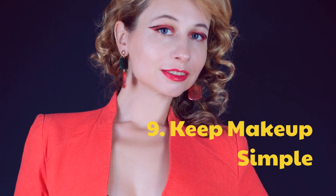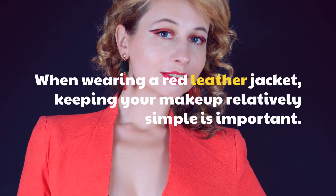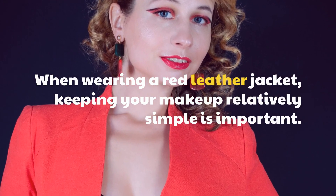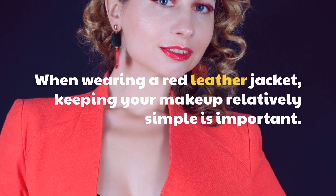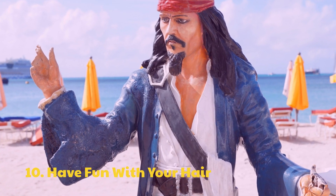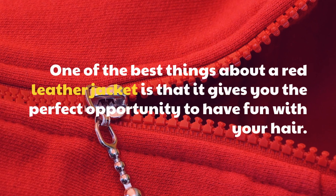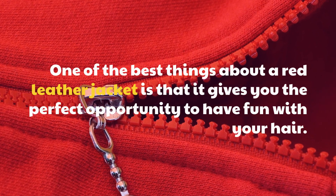Tip 9: Keep makeup simple. When wearing a red leather jacket, keeping your makeup relatively simple is important. Tip 10: Have fun with your hair. One of the best things about a red leather jacket is that it gives you the perfect opportunity to have fun with your hair.